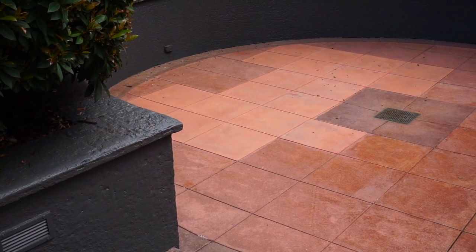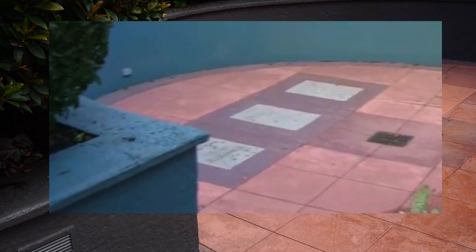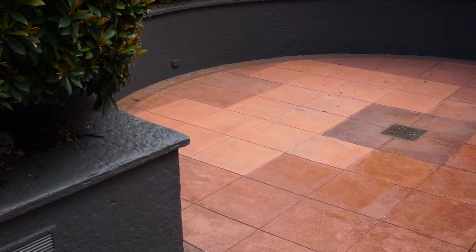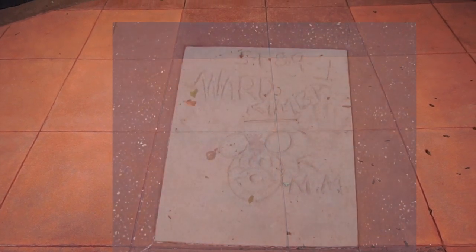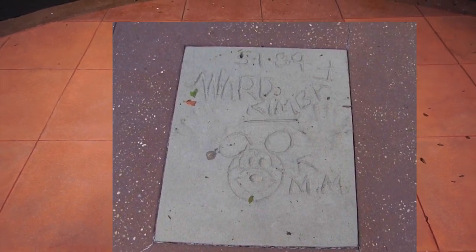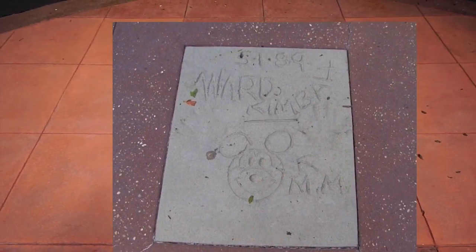Straight ahead, there used to be those famous handprints right over there — there were three of them. They were a few of the men from Walt's Nine Old Men, and one of the handprints was of Mr. Ward Kimball. You can see exactly where they used to lay. Right here was where Ward Kimball's handprint used to sit. You can see in the photo he signed his name May 1st, 1989 — opening day — and he drew a little picture of Mickey with a little arrow and the initials M-M for Mickey Mouse. I was told those handprints had been moved to the Burbank Studio out in California.